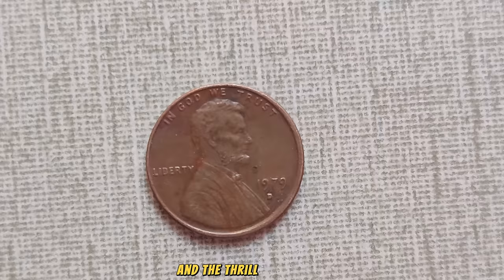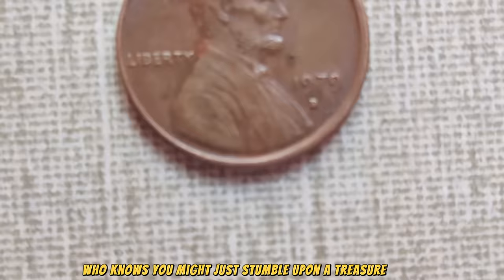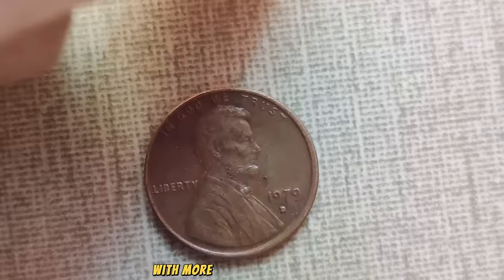Whether you're a seasoned collector or someone who simply checks their pocket change, always keep an eye out for the unexpected. Who knows — you might just stumble upon a treasure trove hiding in plain sight. Thanks for joining us on this journey through the world of coins. Until next time, happy hunting, and may your pockets be filled with more than just loose change.